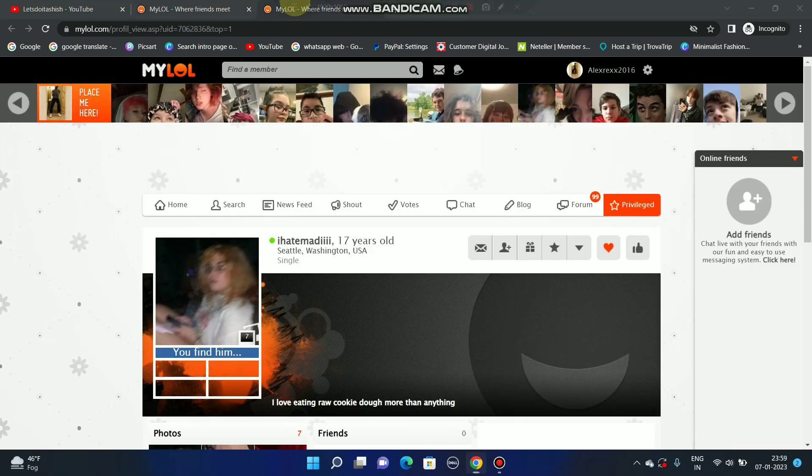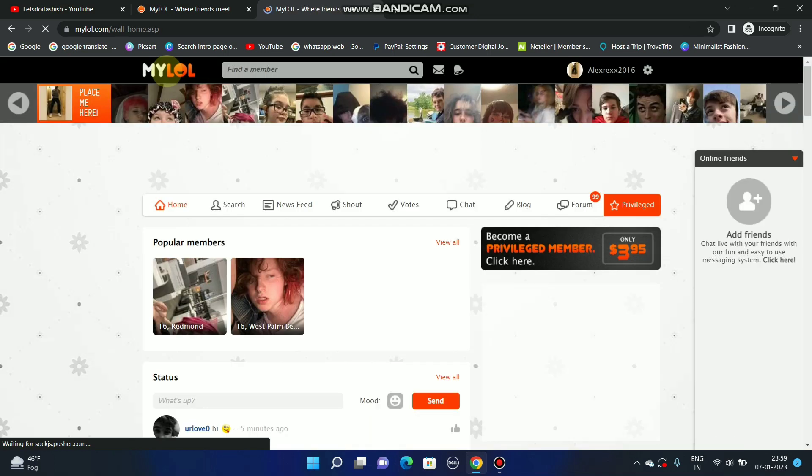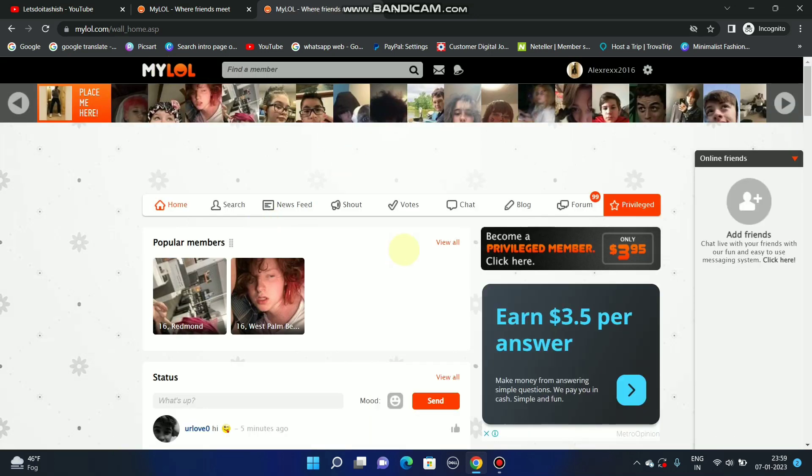Firstly, you have to log in to your ID. You can see there are many people on MyLol. You have to earn coins — if you want to become privileged, you have to keep 1000 coins. As you can see, I have become a privileged member.